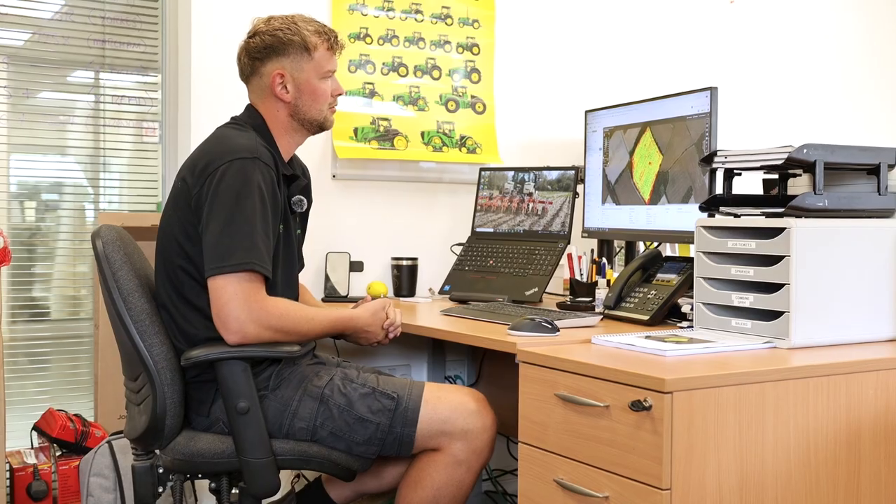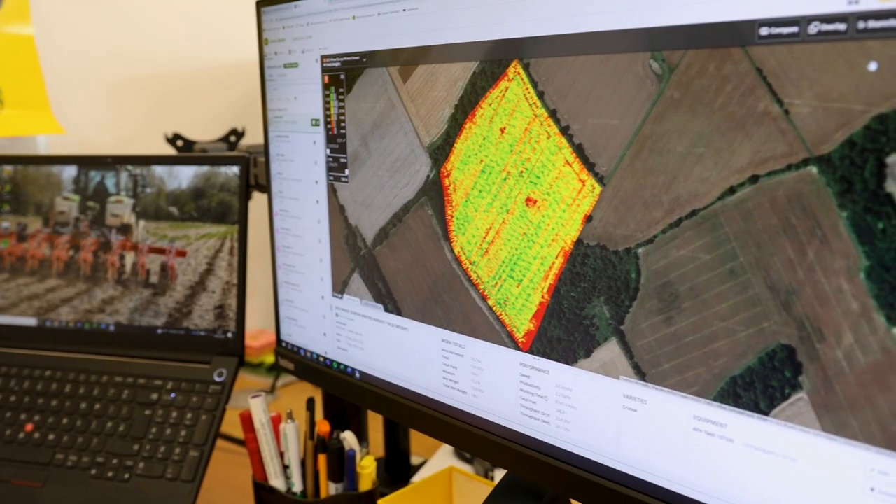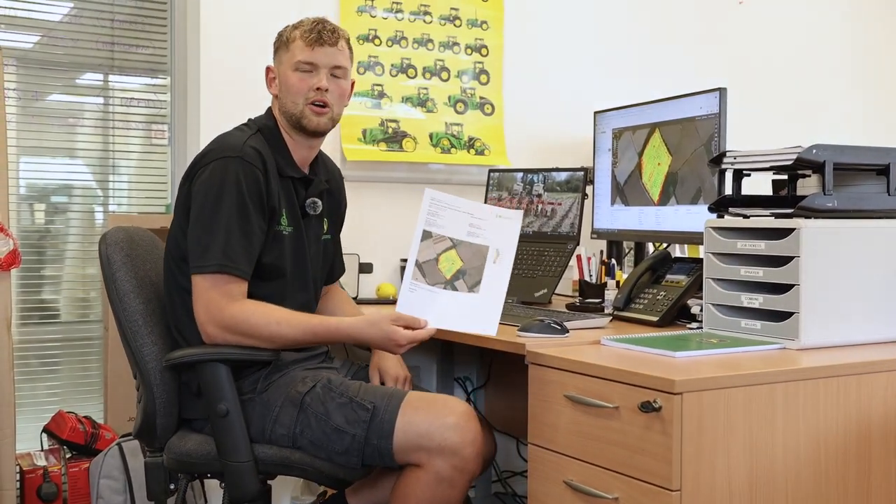We're now back in the office after the demo in the field. We showed the customer live performance data on the mobile app for Op Centre, and now we're back we can have a full yield mapping report of the field on the desktop version. You can see here this can be emailed to the customer or we can print it out and have a copy given along with a quote after every demo.